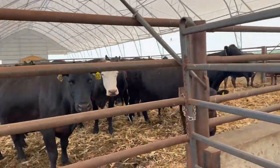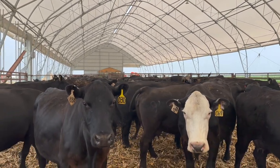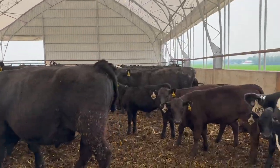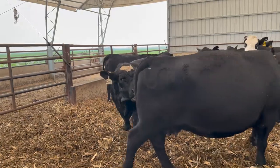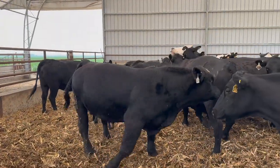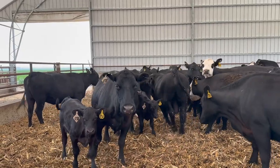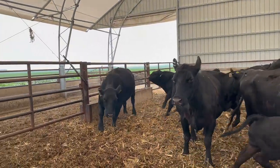Originally we were going to put the bull in this pen with the old man right there. He's not too much smaller for being a yearling, so he should play catch up in here and be good to go.